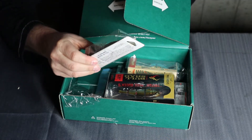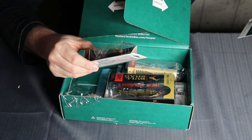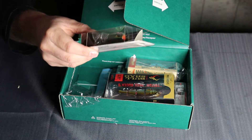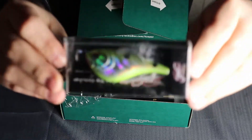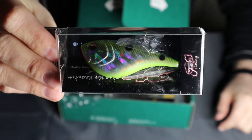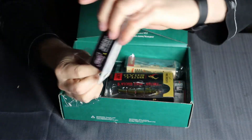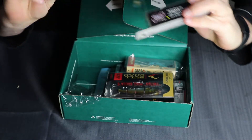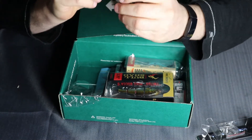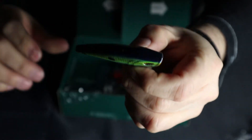Next up is a Jenko Fishing Crank Bait — they call it the Jenko Fishing Trapline Rip Knocker. Let's get it out and see. It's got rattles, and it looks like we've got to put the hooks in ourselves — no problem.